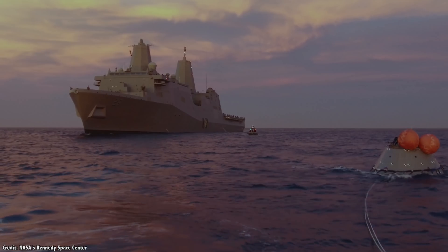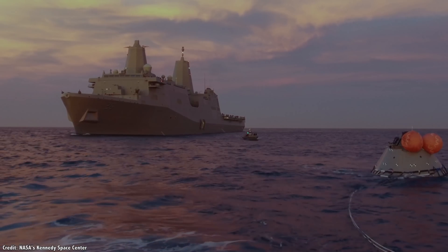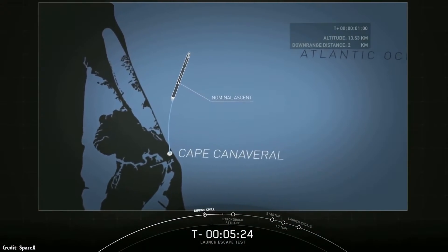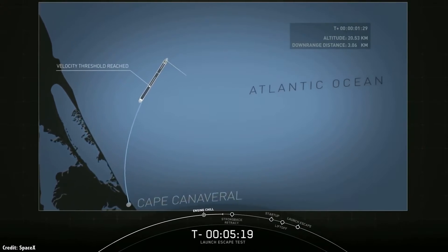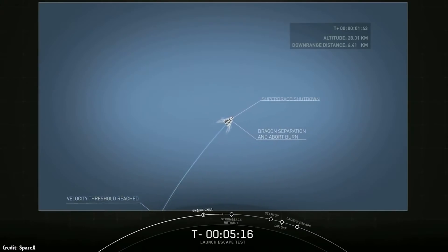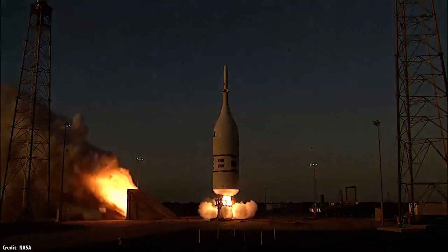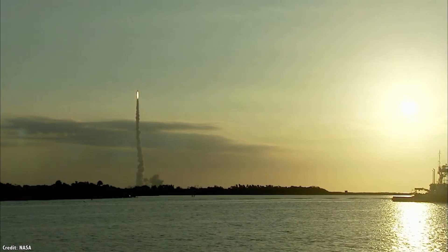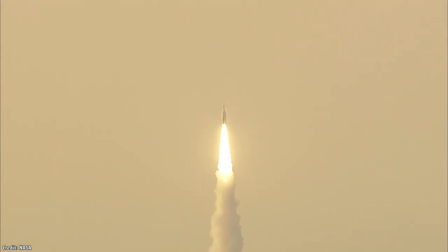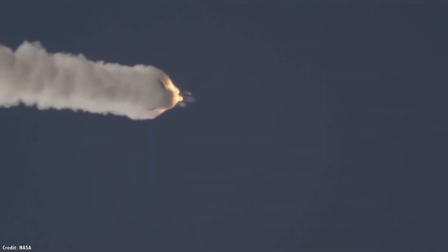Crew Dragon, Orion, and Starliner all use the same system they tested on the launch pad for an atmospheric abort. The recent flight abort test by Crew Dragon in January 2020 demonstrates how even at mid-flight, the SuperDraco engines can carry it away from a failing rocket. Orion carried out its flight abort test carrying a mock-up Orion capsule on top of a modified Peacekeeper missile, reaching an altitude of about 10 km at the point of maximum aerodynamic conditions. At that point, the abort motor fired and carried the capsule away from the top of the rocket.